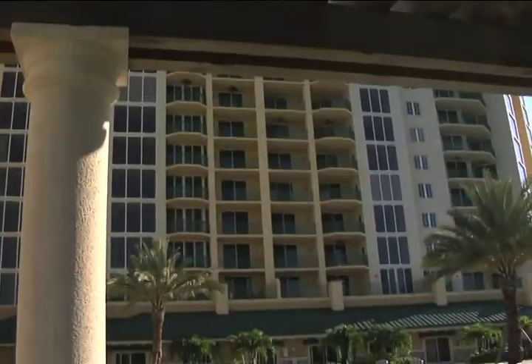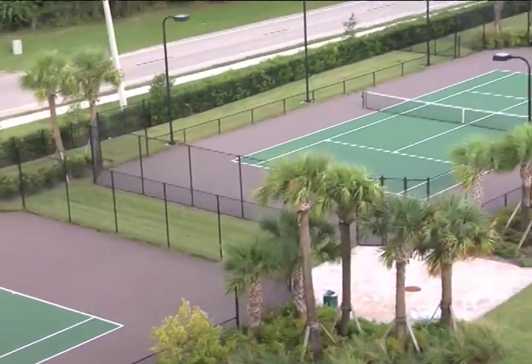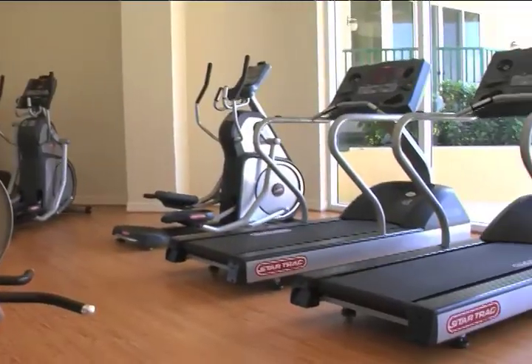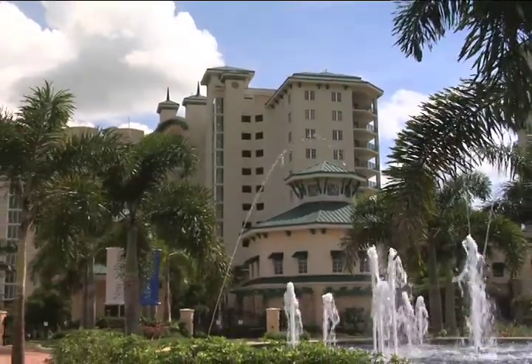Offering an upscale, first-class lifestyle, homeowners have exclusive access to a myriad of indoor and outdoor amenities, activities, and services, including an expansive clubhouse with movie theater, health club, resort-style pool, and full-time concierge. North Star Yacht Club homes offer the most breathtaking water views imaginable and are the epitome of luxury waterfront living.